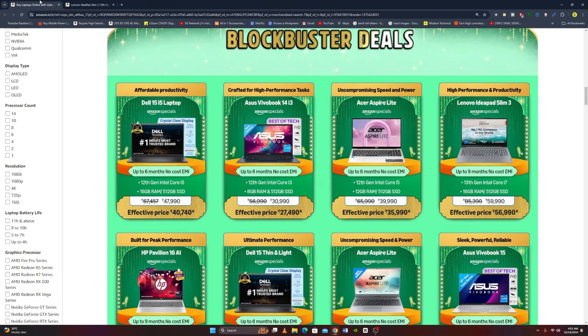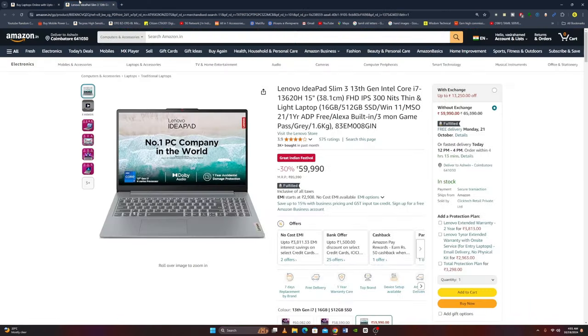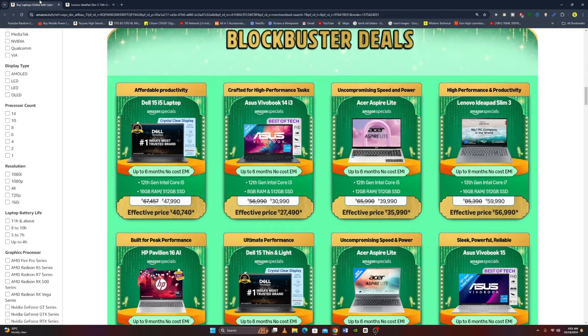Next laptop is the Lenovo IdeaPad Slim 3 with a 13th Gen Intel Core i7. It has a 15-inch Full HD IPS display at 300 nits, thin and lightweight design, 16GB RAM, 512GB SSD, Windows 11, MS Office 2021, 1-year ADP free, Alexa built-in, 3 months Game Pass, Gray Color, and weighs 1.6 kg. Original price is Rs. 59,990 and the effective price is Rs. 56,990.